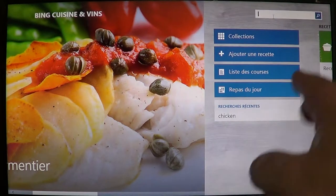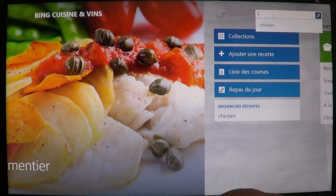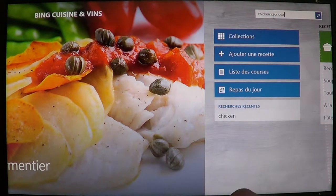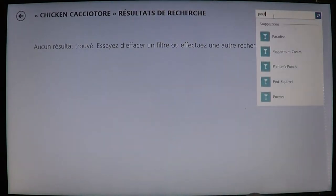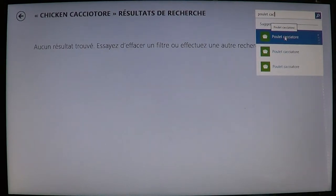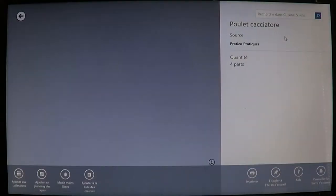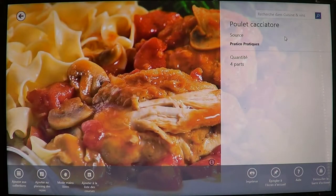There's a little search on the upper right side of the screen. All you have to do is type in what you're searching for. For example, I want to make chicken cacciatore — poulet cacciatore in French, since mine is in French. And there you'll have some recipes come up with a very nice picture. It's very illustrated.